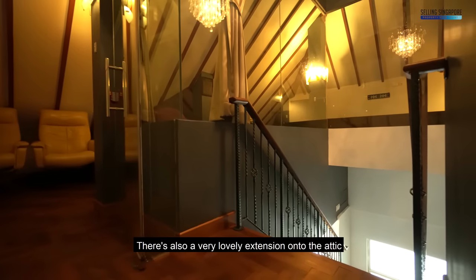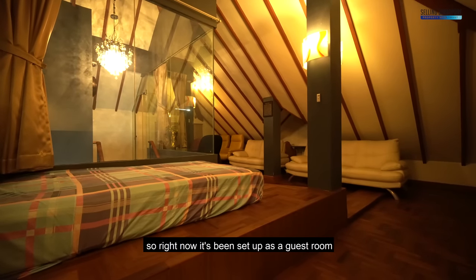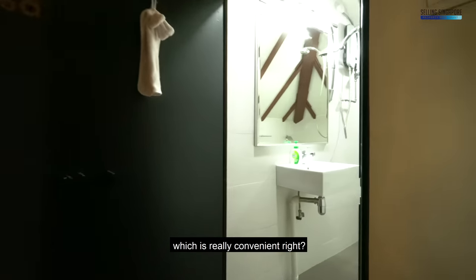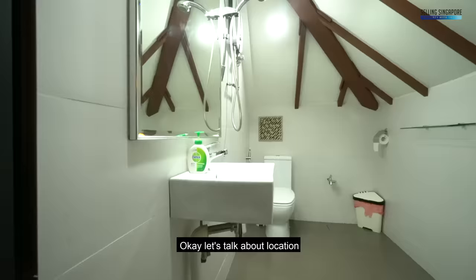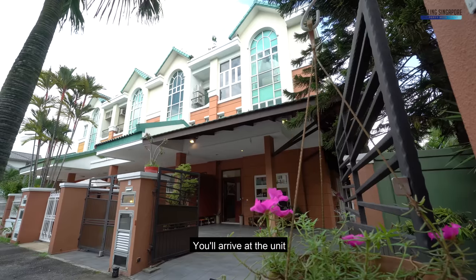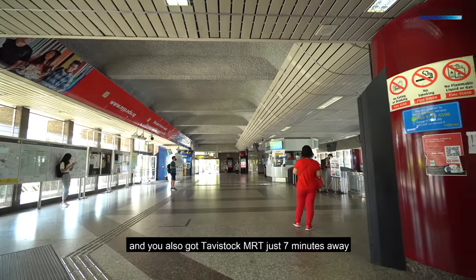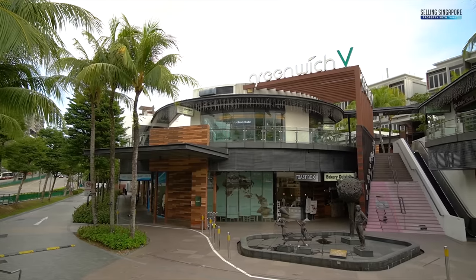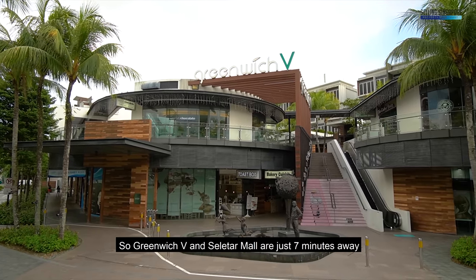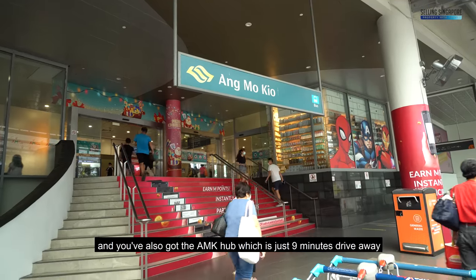There's a very lovely extension onto the attic where we have a space for multiple permutations. Right now it's been set up as a guest room because there's a bathroom just right beside it, which is really convenient. In terms of location, the closest main road is Yujukang Road. The closest MRT is Yujukang Station just 1.5 kilometers away, and you've also got Tavistock MRT just seven minutes away. Greenwich V and Serangoon Mall are just seven minutes away, and the Ang Mo Kio Hub is nine minutes drive away.